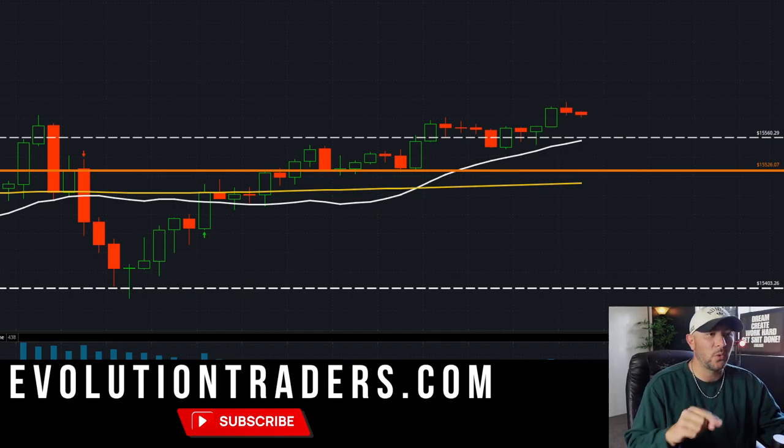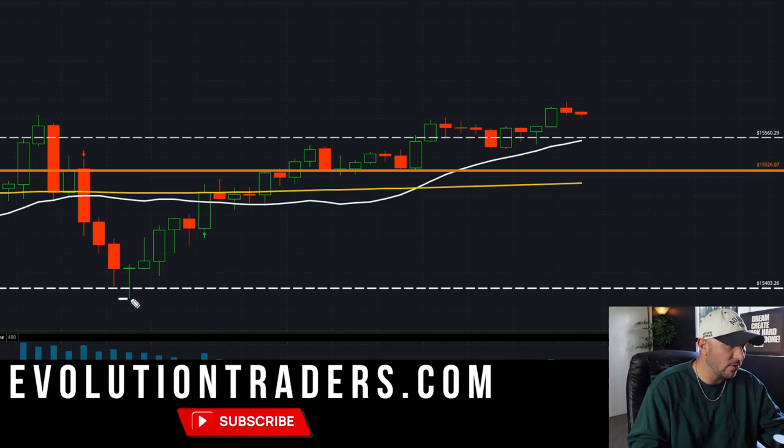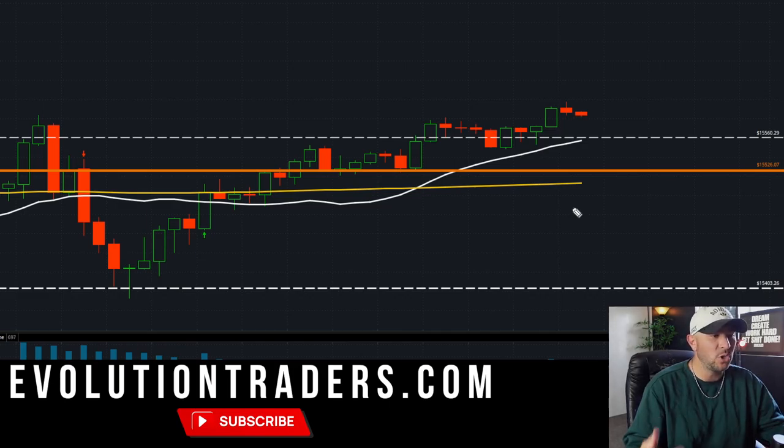I know those of you watching this video will understand these levels because we talked about them — the potential bounce, getting over this area, and then looking at this last area for another piece. I want to update you on the potential scenarios and trades. On my chart I have a 200 SMA, a 20 SMA, and then all I have is overnight session lows, overnight session highs, and previous day's highs. That's it.